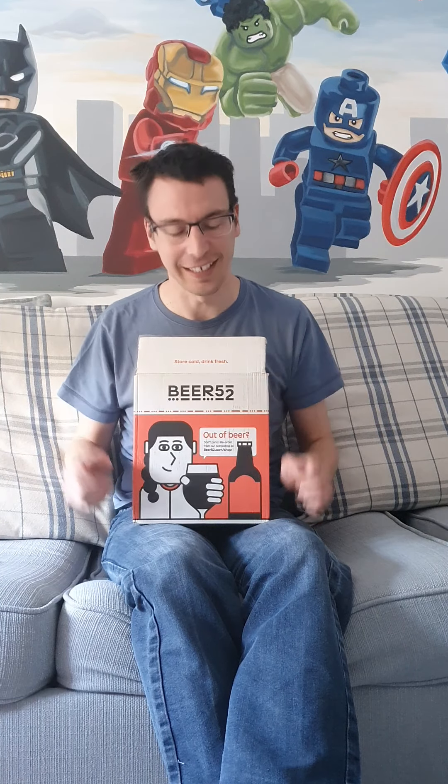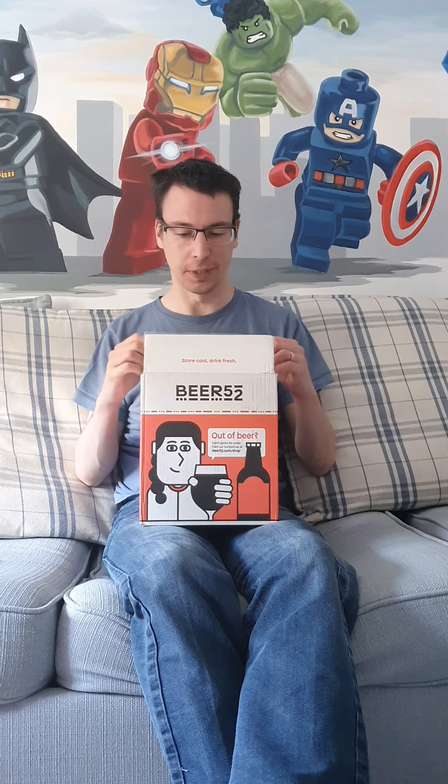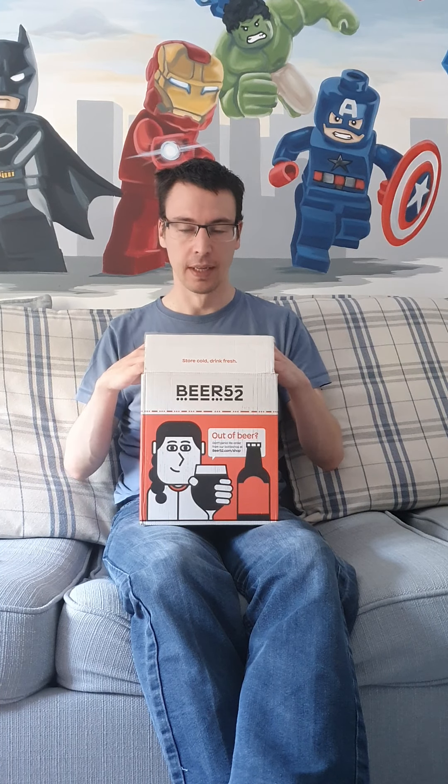Hello, welcome! So it all comes down to this — Beer 52 box, already pre-opened. I'm not going to start messing around trying to open boxes like a couple of videos ago. Let's dive straight in, because you're not really here to hear me talk — you're here to see what's inside.